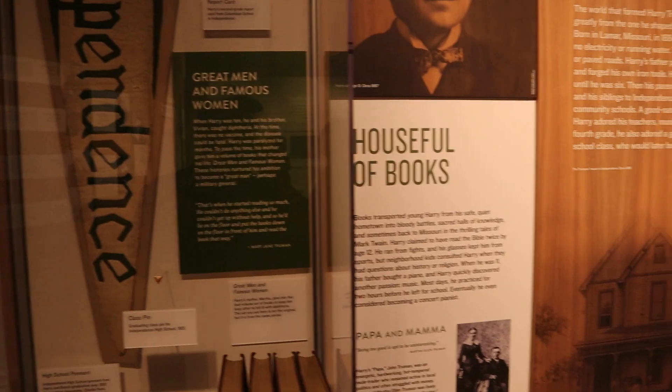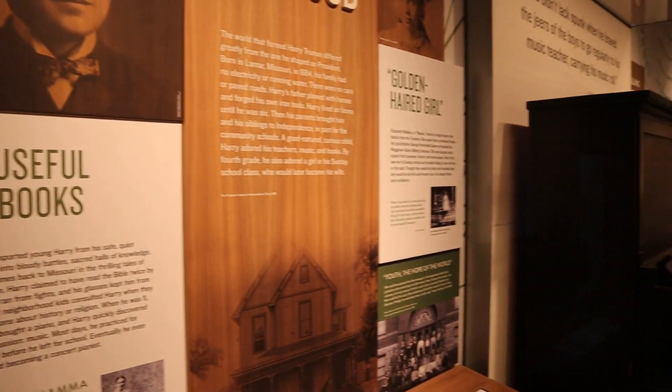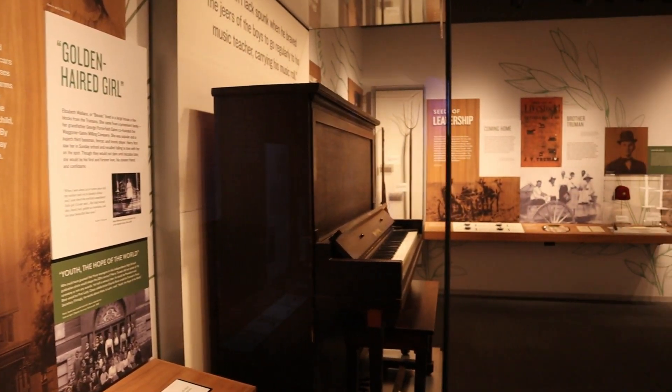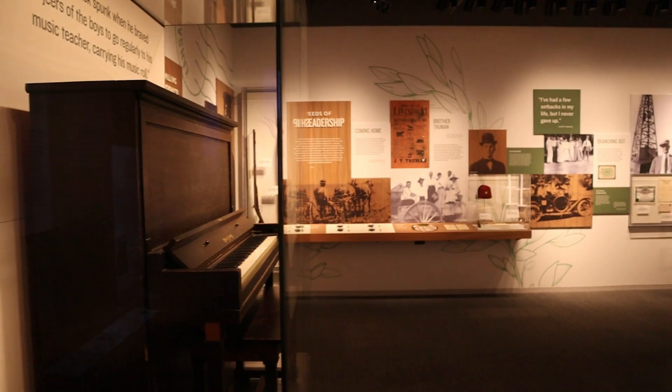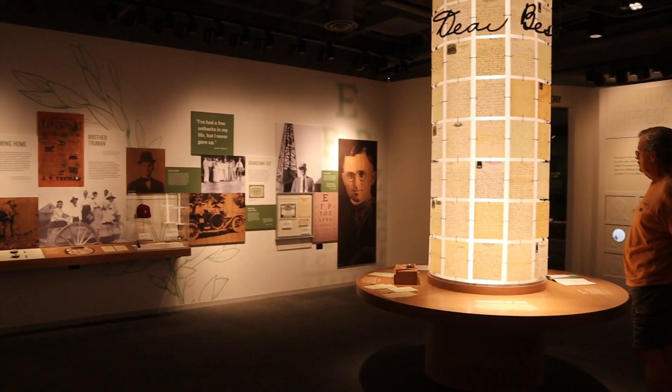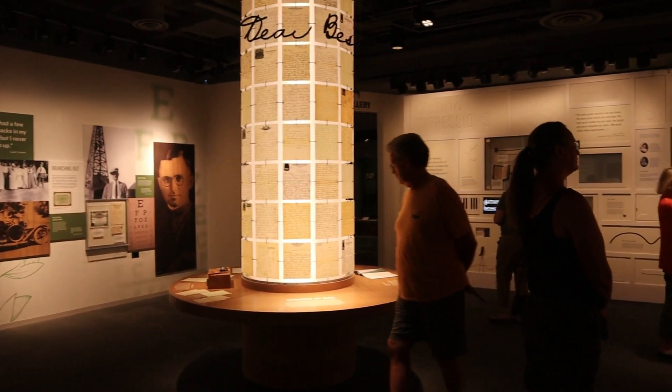Here is a look at really the first large room of the museum. It has a bunch of artifacts from Truman's early life, including the family piano that he learned to play piano upon.